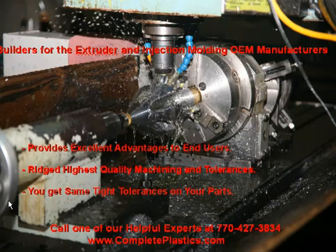Complete Plastics sets itself way apart from all competitors. Building for the extruder and injection molding OEM manufacturers has many advantages to you, the end user. We are set up in our facility to handle the highest quality machining tolerances in the industry. With these rigid standards, it ensures the highest consistency in manufacturing and quality control from start to finish of any manufacturer. These same tight tolerances apply to any and all components going through our plant.